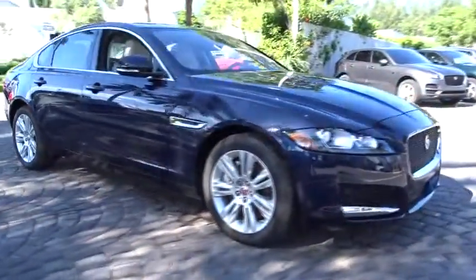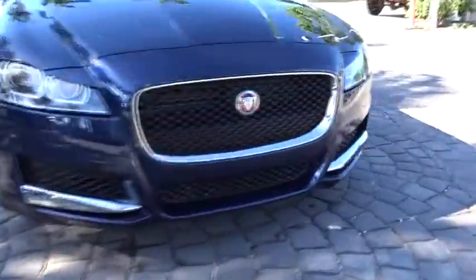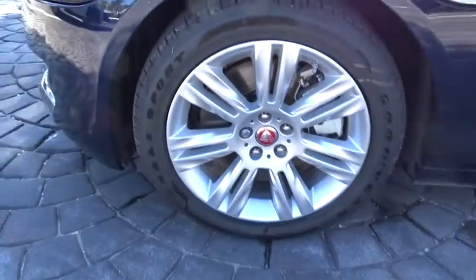Sirius satellite radio, overhead console, tachometer, brake assist, panic alarm, power moonroof, remote keyless entry. This beauty will even make your house keys jealous. Drive it today.